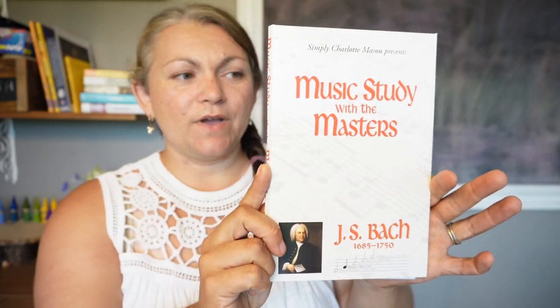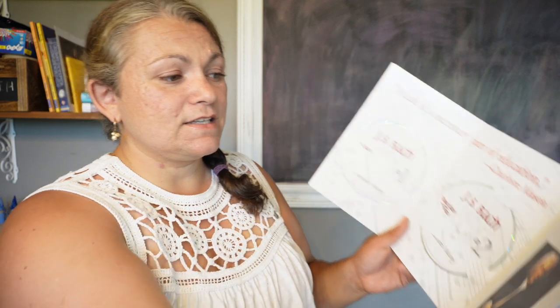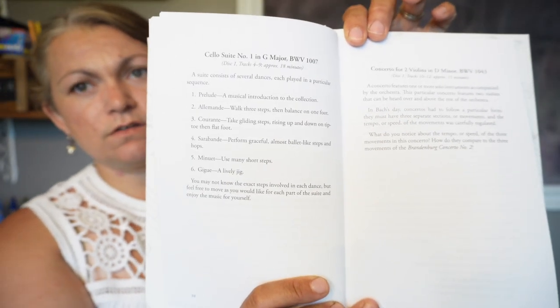It's probably overkill to have both of these for Bach, but I also wanted to try Simply Charlotte Mason's Music Study with the Masters. This actually comes with CDs, which is nice — we can just put them on during the day. It goes into a biography and similarly lists pieces with a little bit about them that you can note with your kids. There's also a cheat sheet of common musical terms in the back. If you don't have any musical experience and you want to do composer study with your children, this one might be especially useful just as far as language goes.